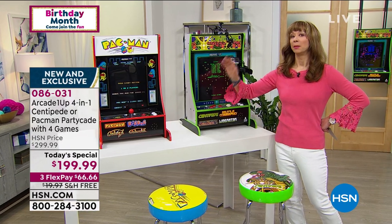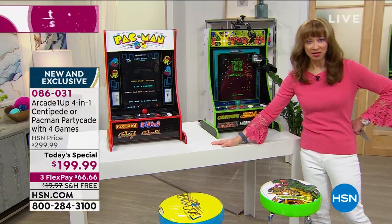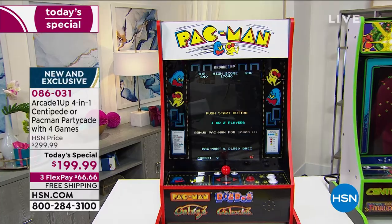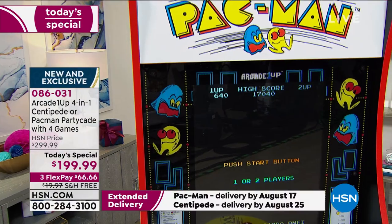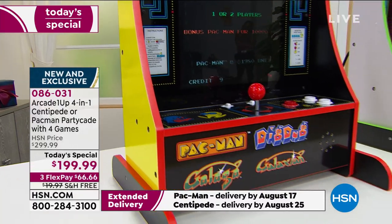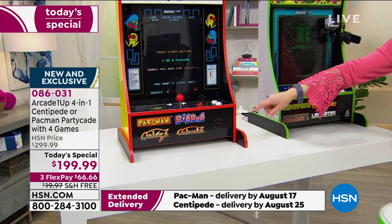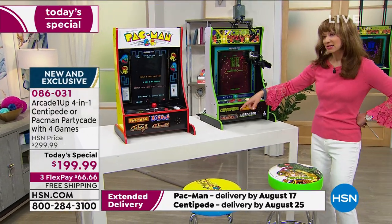If you have your heart set on Pac-Man, I would really encourage you to do it now, because Adam will probably only have an abbreviated peek at it. I really would not wait — if you want Pac-Man in particular, do it now.